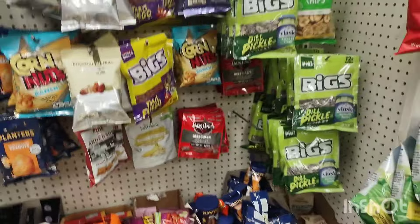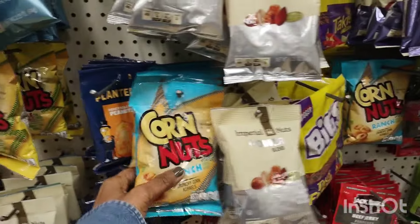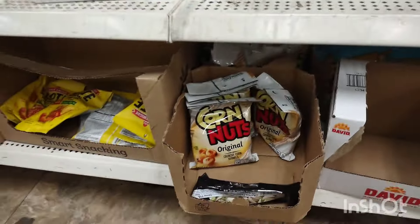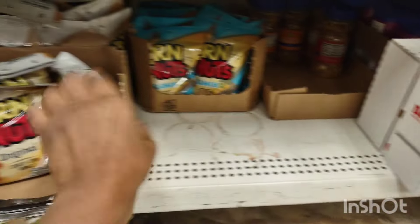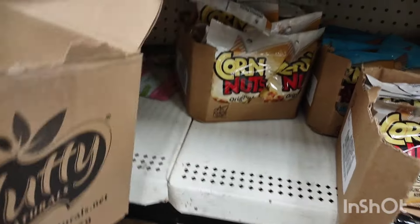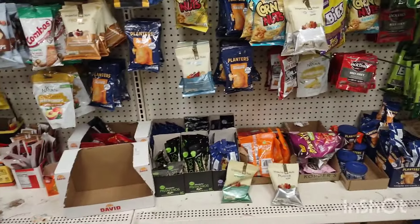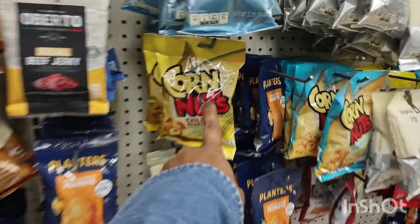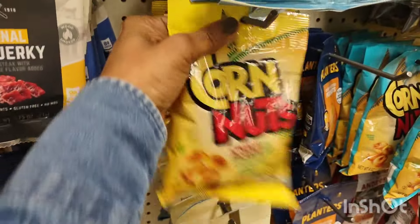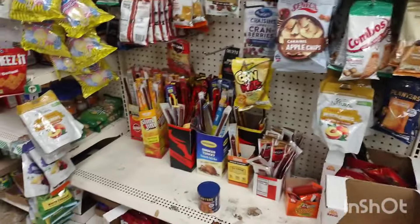I went to Dollar Tree because I was looking for something — they didn't have it anyway. I love corn nuts, but I like the spicy ones — the picante. They were out, but I found them a little ways down. I was a little disappointed at first because they're my favorite and I never go to Dollar Tree. But there it goes — the chili picante. If you haven't tried them, pick up a bag. You will be addicted; they are delicious.